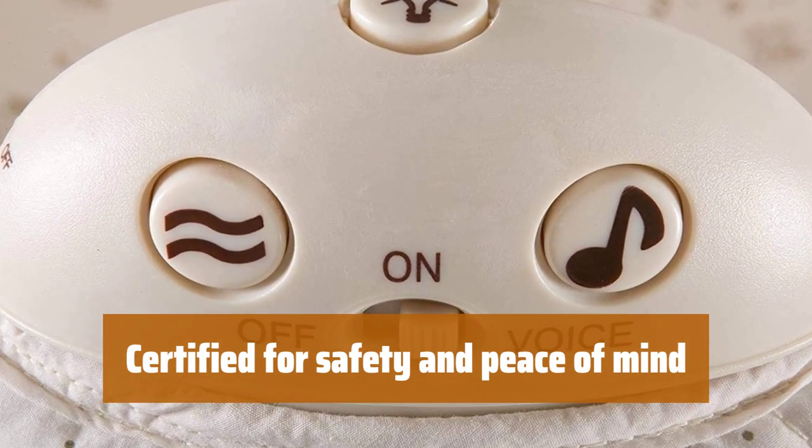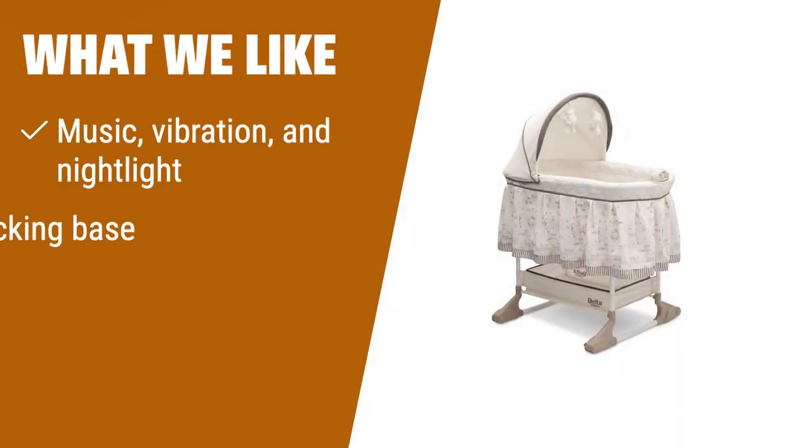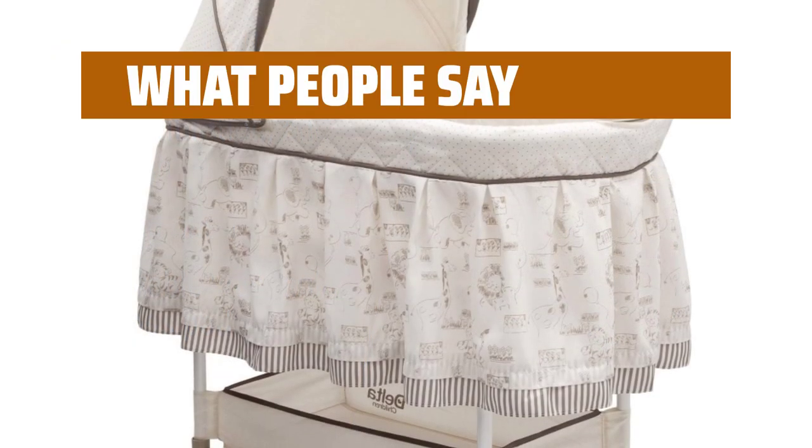Rest assured knowing this bassinet is JPMA certified to meet or exceed safety standards set by ASTM. Your baby's safety is our top priority. What we like: If you want a bassinet that provides soothing music, gentle vibrations, and a soft nightlight, look no further than the Delta Children Rocking Bedside Bassinet. Its rocking base creates a calming motion, and the removable mattress pad allows for easy cleaning.